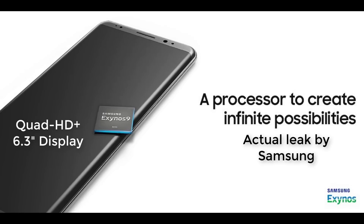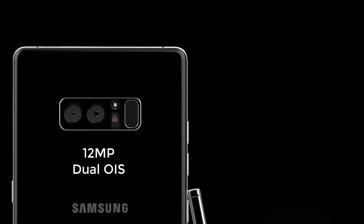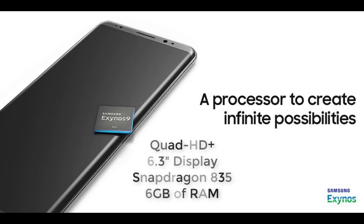The Galaxy Note 8 has a larger screen at 6.3 inches compared to the already massive 6.2 inches on the Galaxy S8. It has a dual camera setup — two cameras on the Note 8 — both with 12 megapixels each and dual optical image stabilization. It will have the same Quad HD Plus resolution, a Snapdragon 835 processor, and 6GB of RAM.